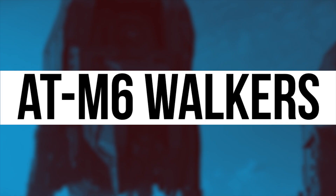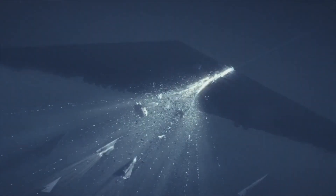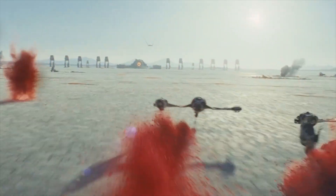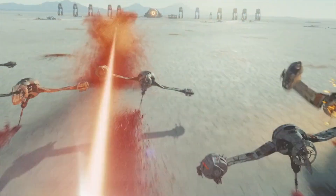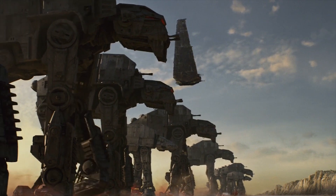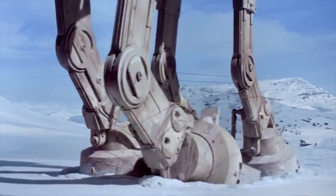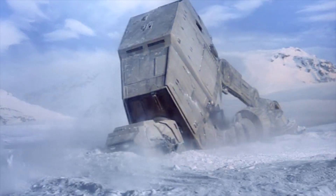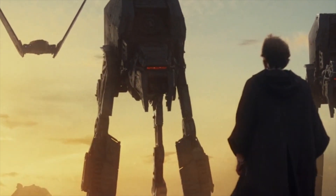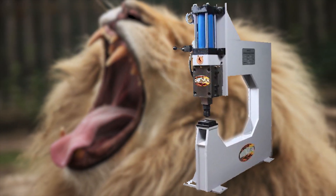In Star Wars: The Last Jedi, the Resistance find themselves pinned down on the mineral planet Crait. The First Order's assault features the new AT-M6 walkers — considerably much larger than the AT-ATs from Empire Strikes Back. These lumbering behemoths have a gorilla stance to prevent the same harpoon-and-cable tactic used at Hoth. Their sound effect was made by taking a lion yawning and layering it with the sound of a machinist's metal punch press.